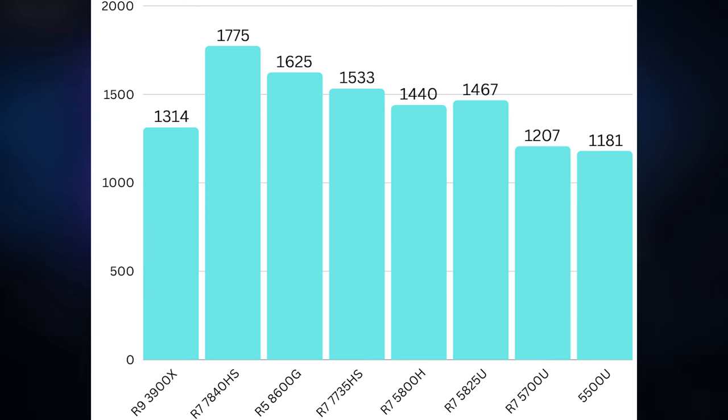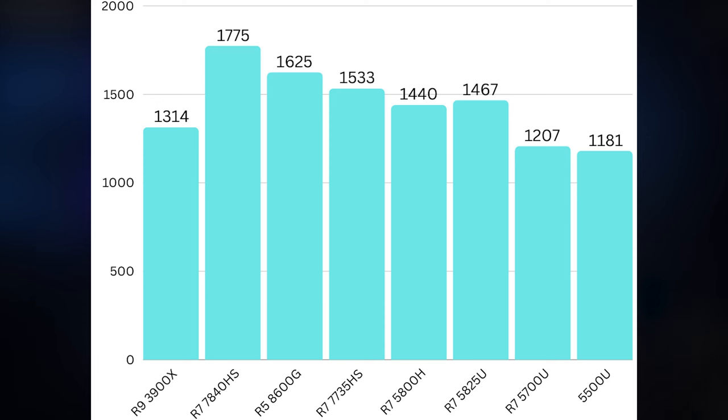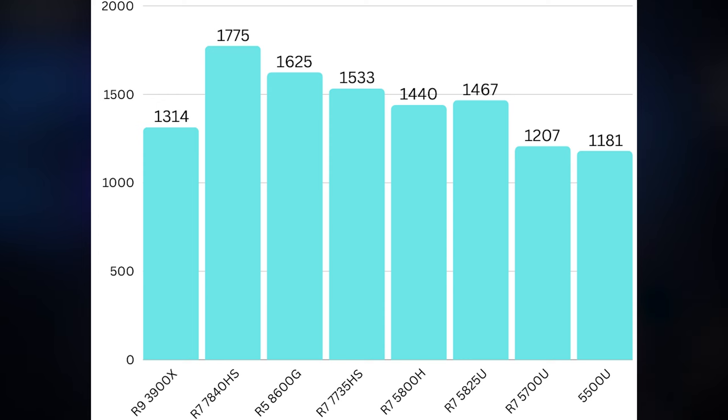Single-core performance isn't the end-all be-all, but a lot of day-to-day tasks on a computer are mostly going to run on one to two cores, so it's actually pretty significant for most users. I think it's why this 6-core 12-thread CPU is one of the more interesting ones on the market — you get some very interesting graphics paired with pretty powerful cores. You don't really need 8 cores for day-to-day tasks; 6 cores is already overkill.